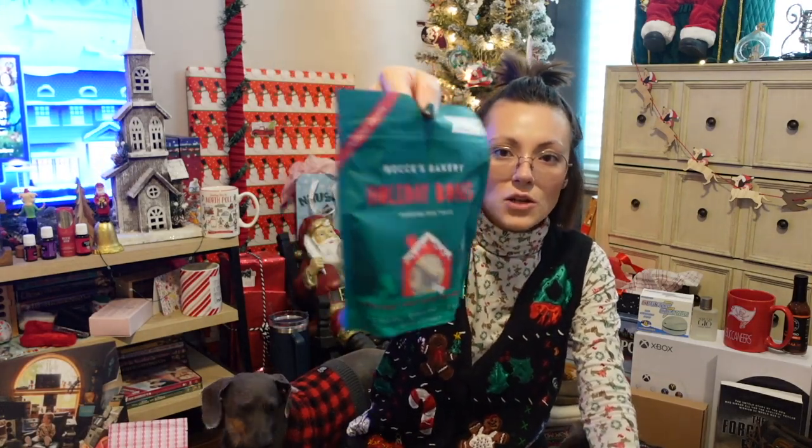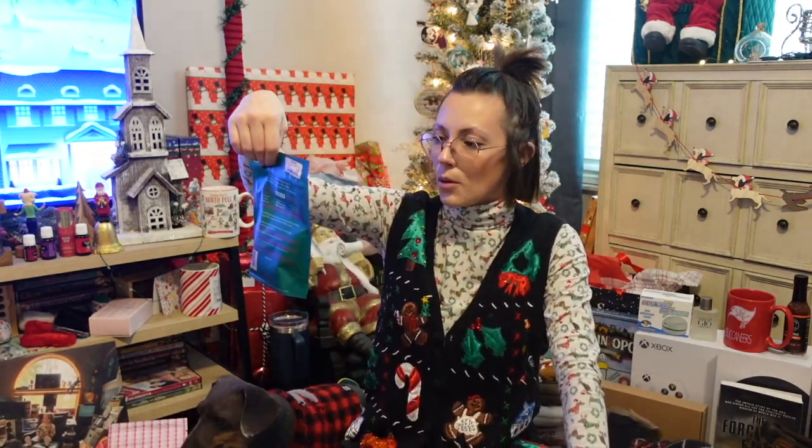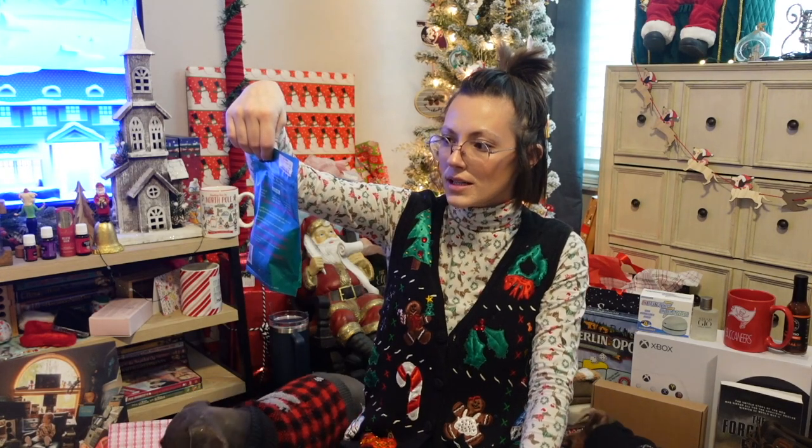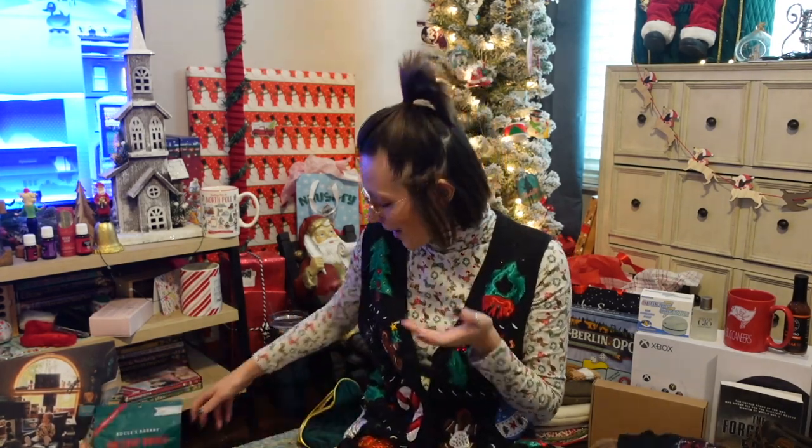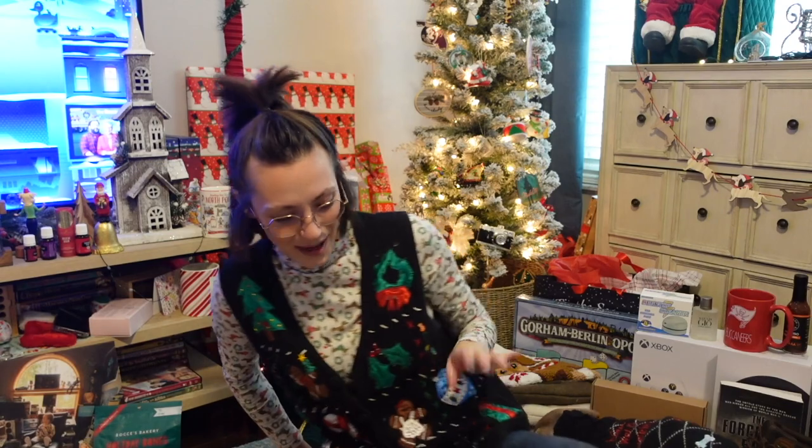The dogs got some treats — Bocce's Bakery, which we love. I got my mom some shepherd's pie flavor ones because we used to love shepherd's pie — she'd make it all the time when I was a kid growing up, and I thought that was hilarious. And then my mom got the dogs some cocoa mint ones, which I've already put away.